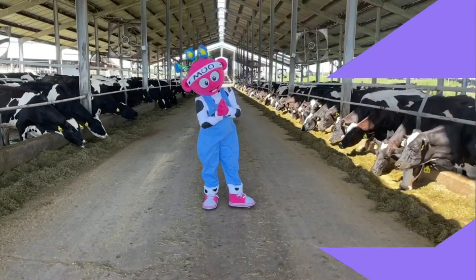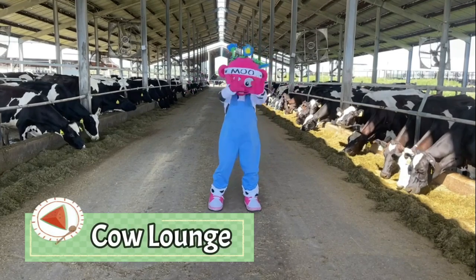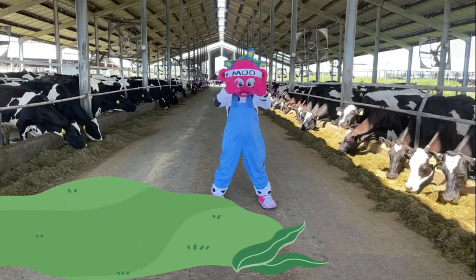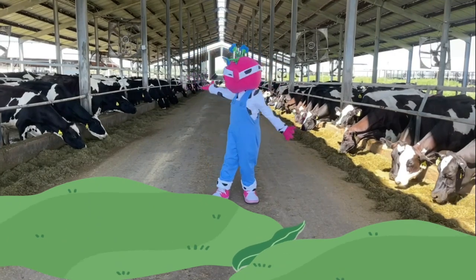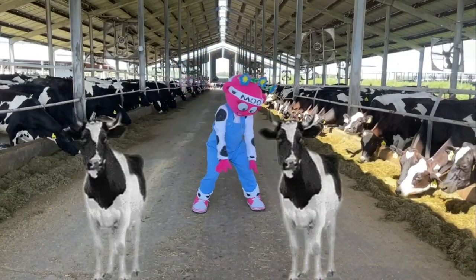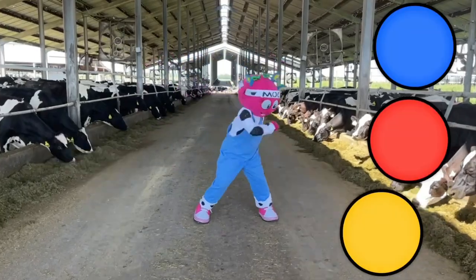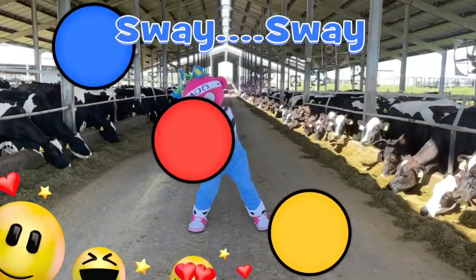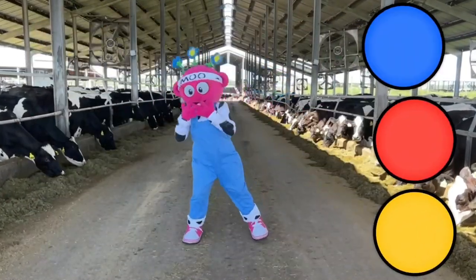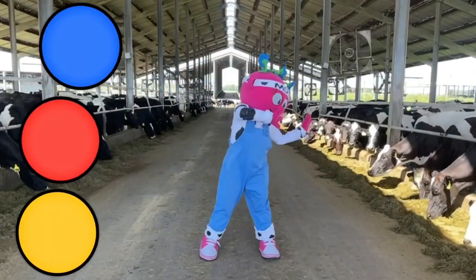Check this out! During the day, the cows get to relax and eat right here at the cow lounge. They get fed a yummy mix of feed that includes grass they grow right here on the farm. Look at how they're swaying their heads while they eat. Let's sway our heads like the cows! Let's move it! Yummy food! Come on, move it! Yes, let's move it! Sway! Sway!